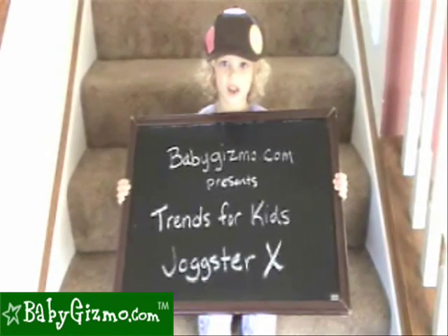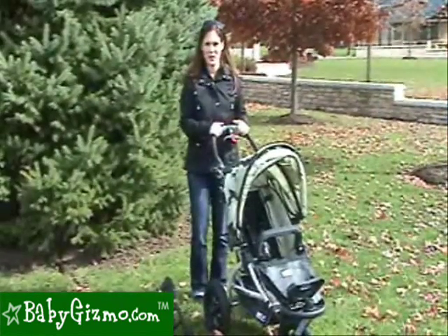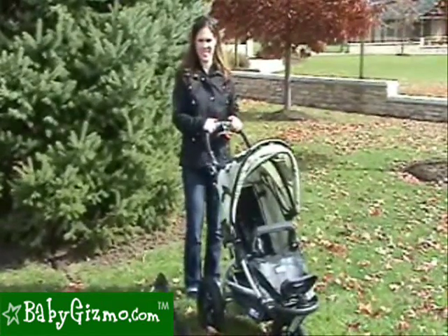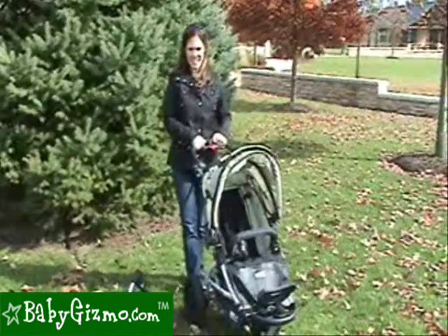Hi, this is the TFK Jogster X. Hi, I'm Holly Schultz from babygizmo.com. This is the Trends for Kids Jogster X. Trends for Kids, otherwise known as TFK, has been making quality strollers in Germany since 1997.